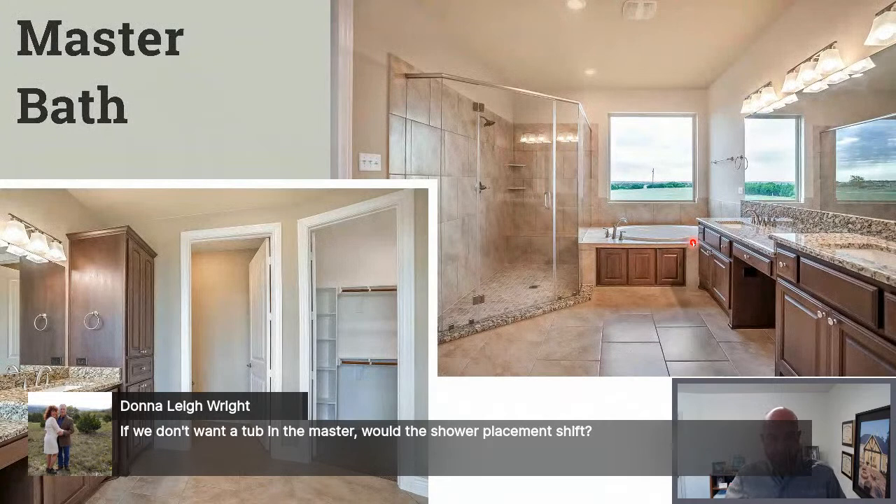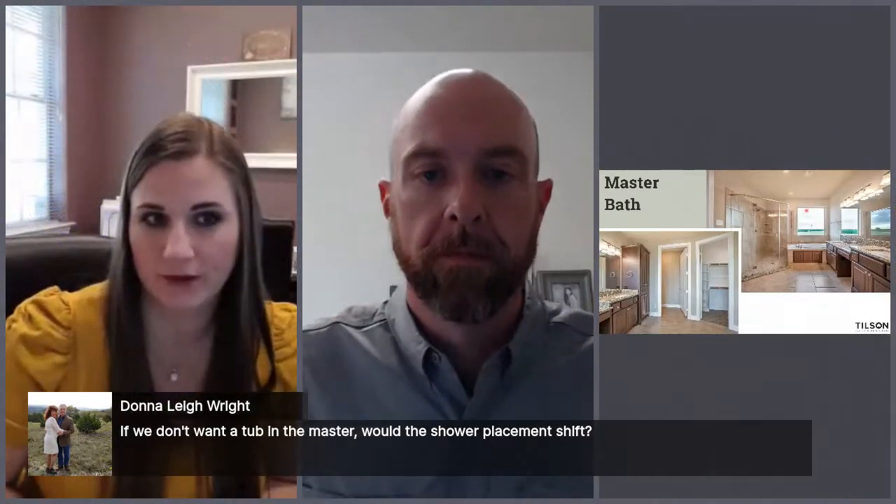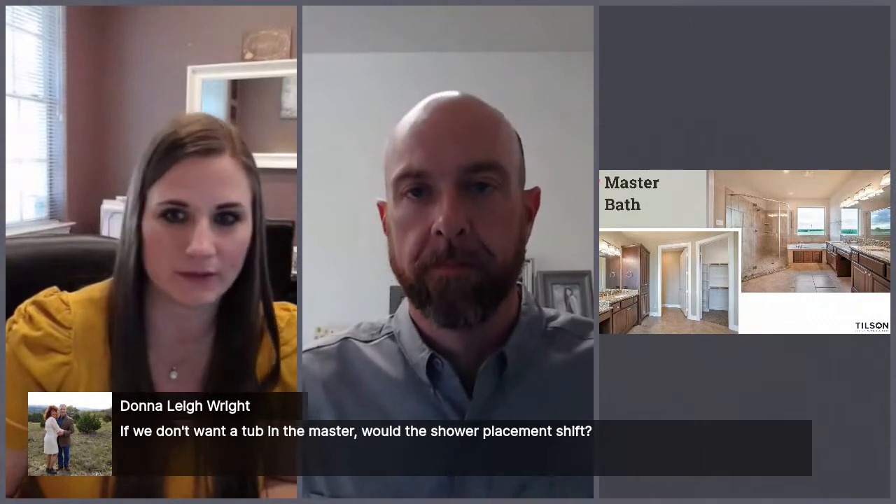Donna is asking if she doesn't want a tub in the master, would we move the placement of the shower? Absolutely—that's actually one of the custom options on our website, to do no tub and just one big shower. We can also further customize it with a walk-in style, no glass, multiple shower heads, rain shower heads, or any of the above.